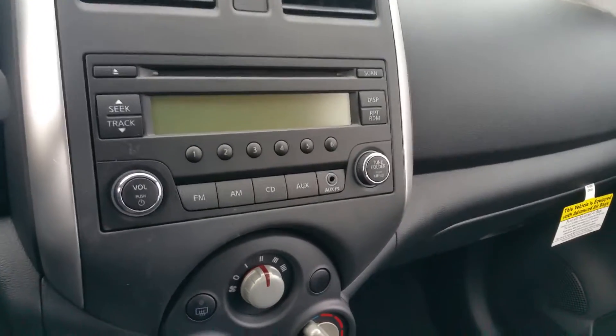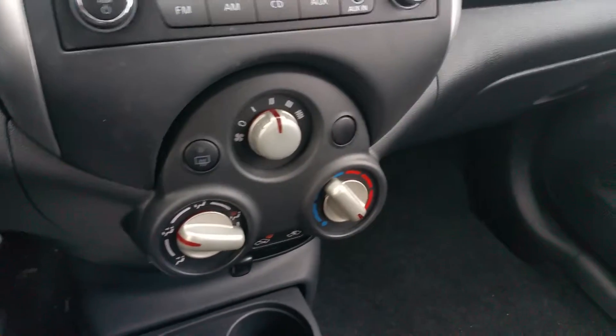You can hook up an iPod or MP3 through the auxiliary input. We have our heat down here, our five-speed manual, of course, our parking brake, and a ton of room in here. Giant glove box, 12-volt outlet for charging.